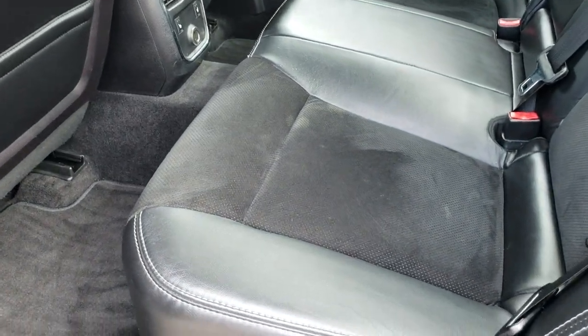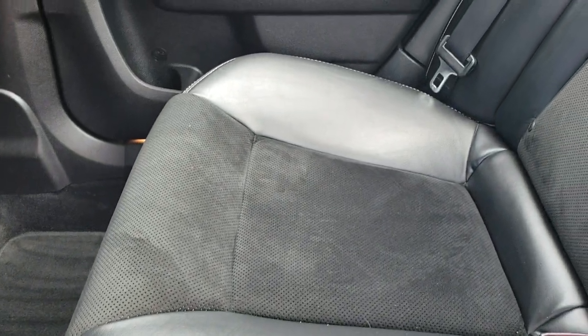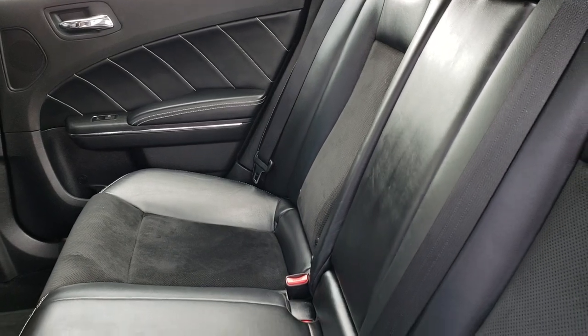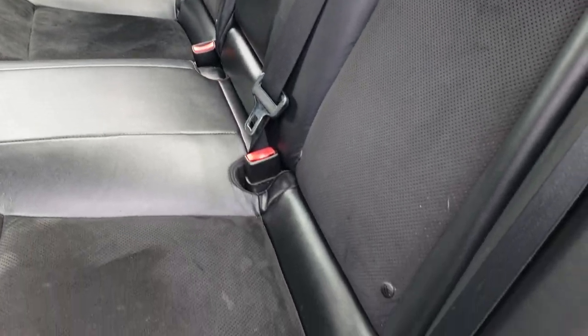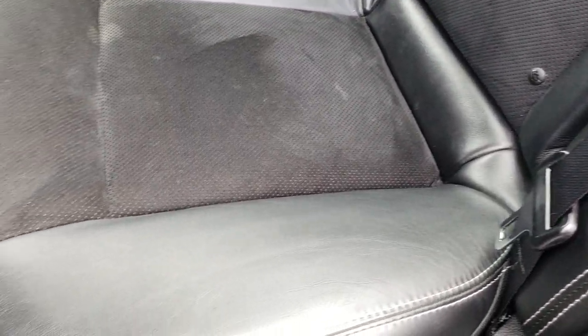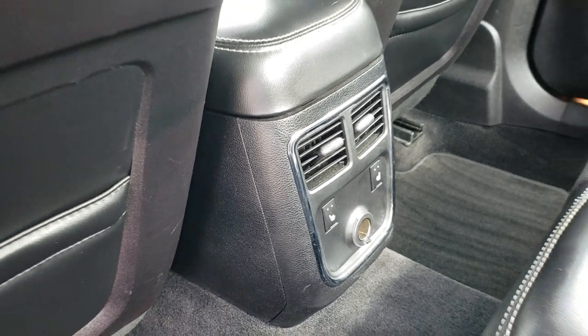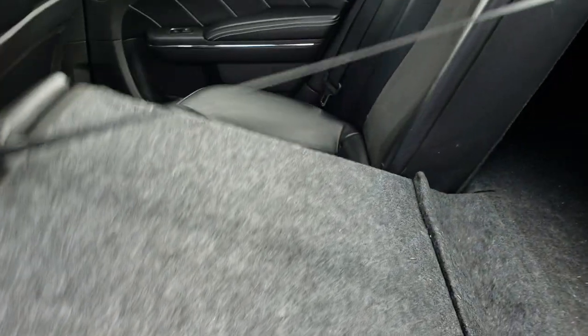These back seats are heated as well — no rips or tears back here. This car smells very clean inside. It has the LATCH child safety system. We have factory floor mats back here, and there are your heated seat buttons for the back seats. These seats do fold down as well.